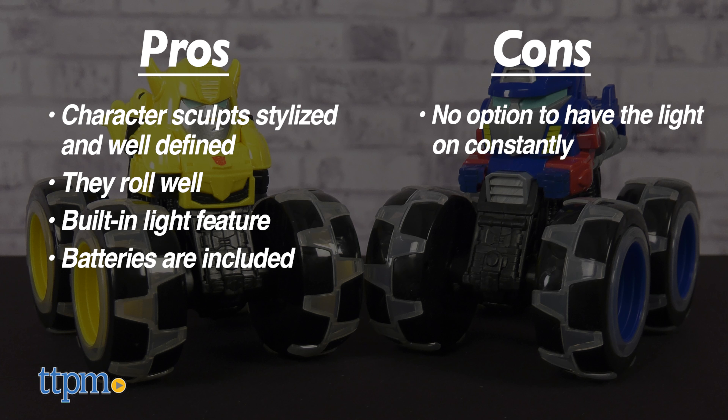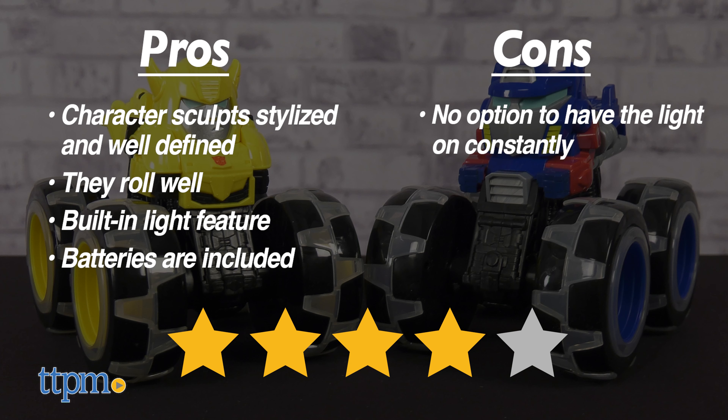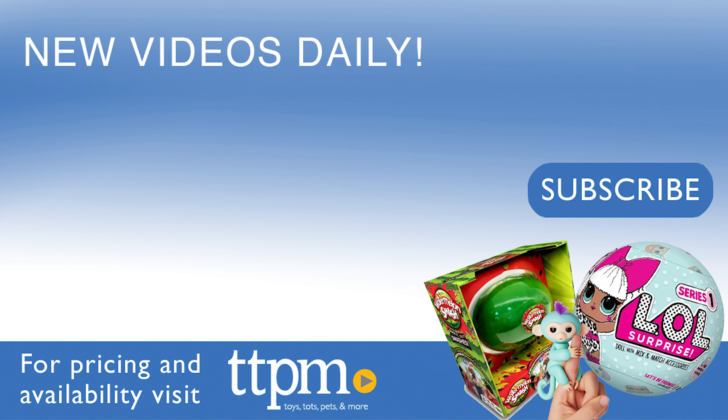So we give the Monster Treads Transformers Optimus Prime and Bumblebee from Tomy a solid four out of five stars. Thanks for watching. Don't forget to subscribe and follow us on TikTok at the Toy Authority.